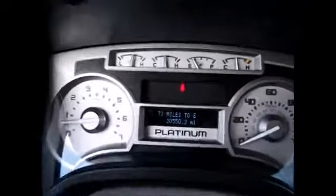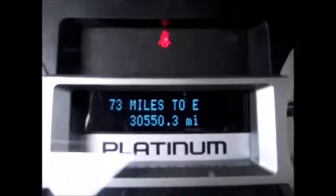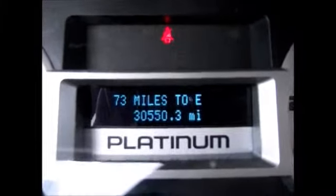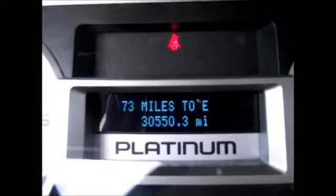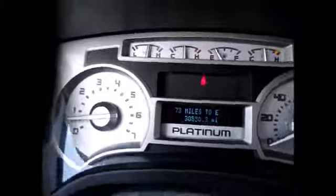Up top, platinum gauges with different menus. Like this one's on distance until empty. Currently only 30,550 miles on the odometer — super low mileage for a 2010. Up top you'll see an extra part of the Sony Sound System.